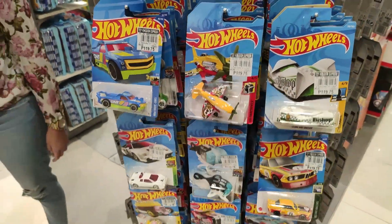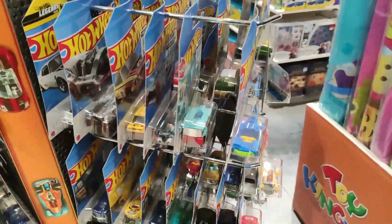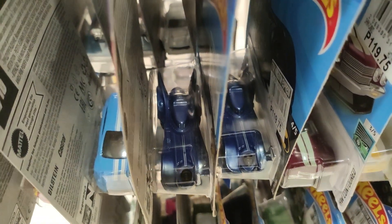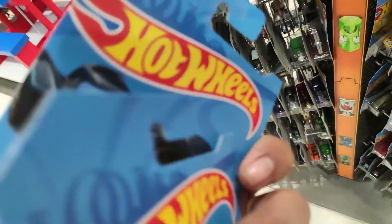Hey, good day guys! Before the news, I'm gonna show you a quick peg hunting video and also some of my finds, so check this out guys — this is an older regular treasure hunt.